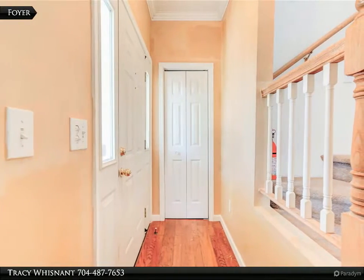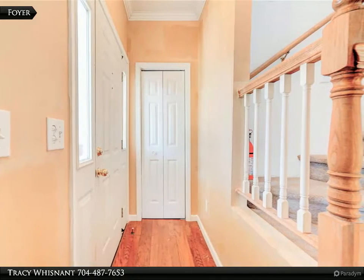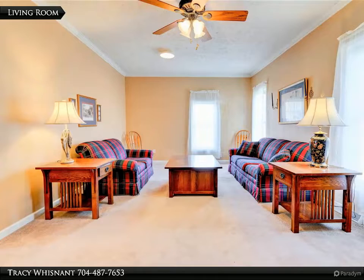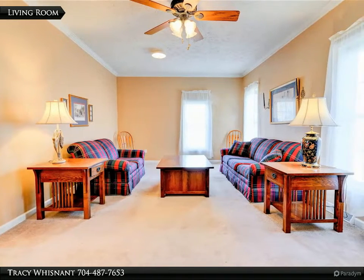The laundry room has a utility sink and overhead cabinets. The family room has glass sliding doors to the rear deck. The primary suite is huge with a walk-in closet, double vanity, walk-in shower, and jetted tub.